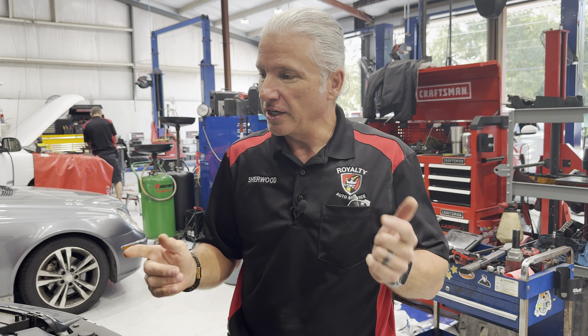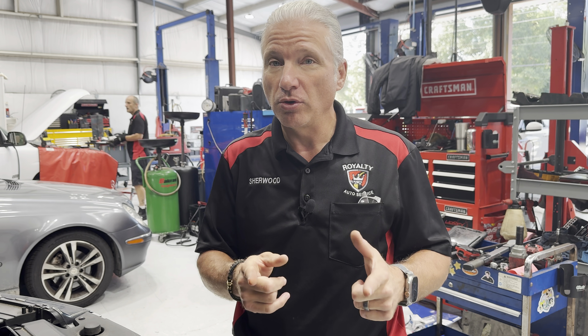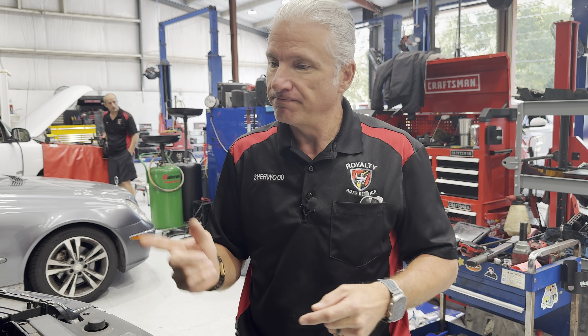All right, guys. Today we've got a 2018 Ford Edge 2-liter. We're talking about oil changes and sludge in the engine. Let's get into it.